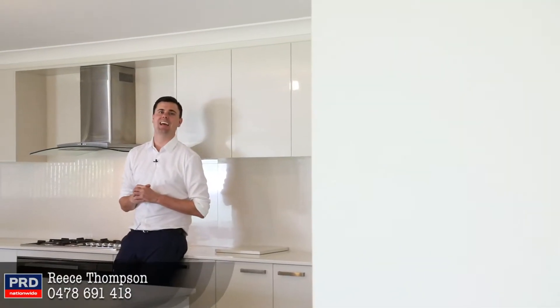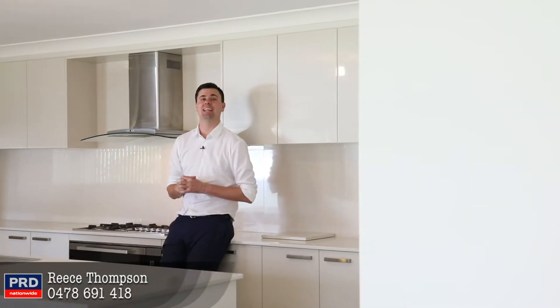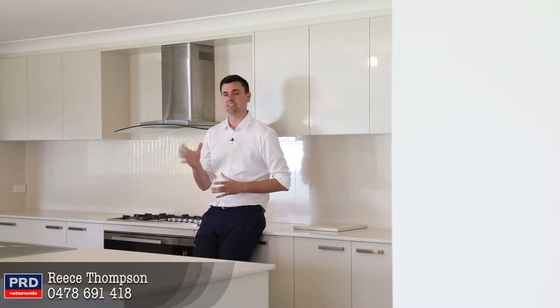Hi guys, Reece Thompson from PRD Hunter Valley and we are at 18 Hinchinbrook Close in Ashtonfield. Stunning property with side access in a great location, very tightly held location.